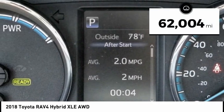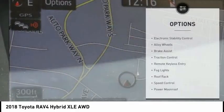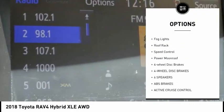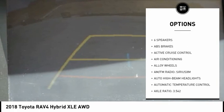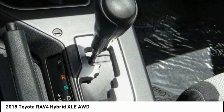This vehicle has less than 65,000 miles. Here are some of this vehicle's great options: electronic stability control, alloy wheels, brake assist, traction control, remote keyless entry, fog lights, roof rack, speed control, power moonroof, four-wheel disc brakes.